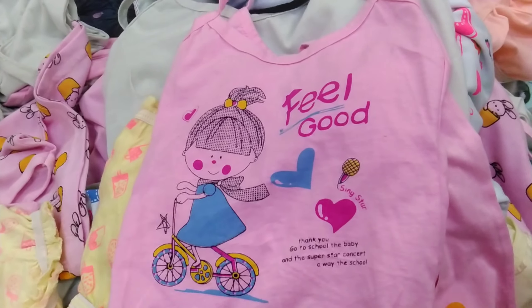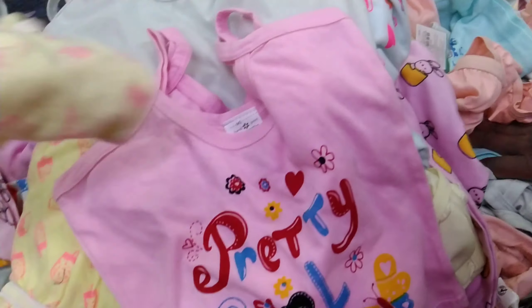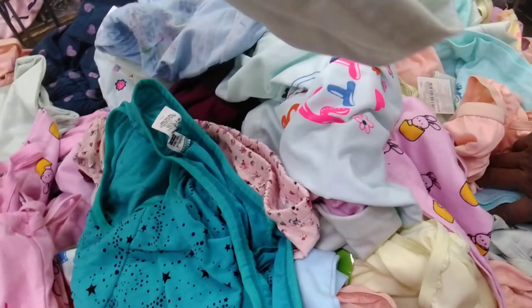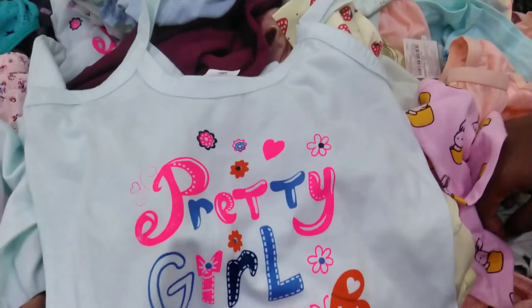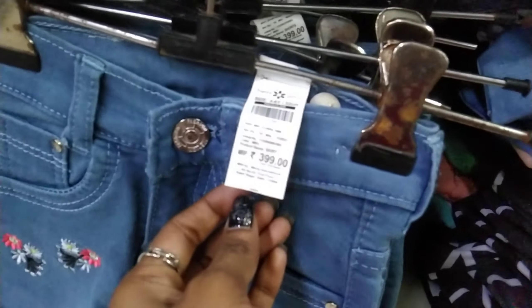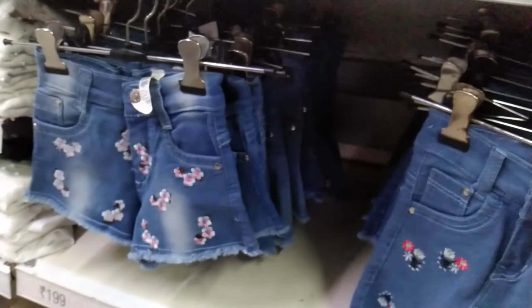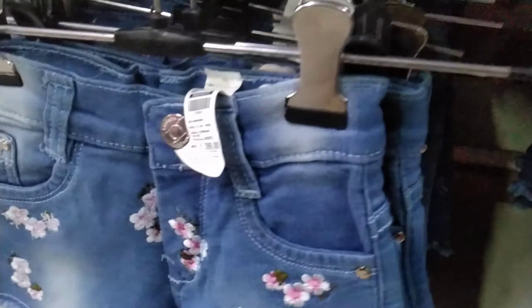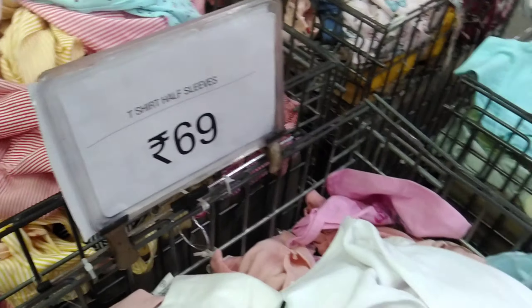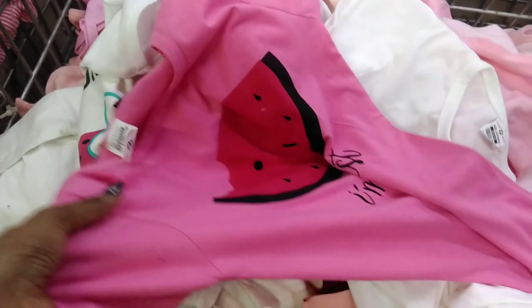Here we have panties for 49 rupees for baby girl, and we also have a lot of panties for 19 rupees. We also have some colors like blue and green. There is also a baby girl item for about 39 rupees.